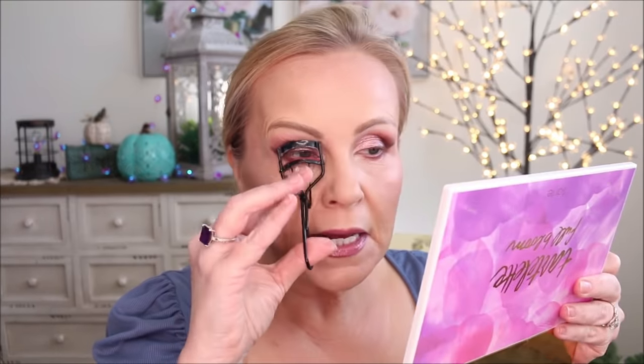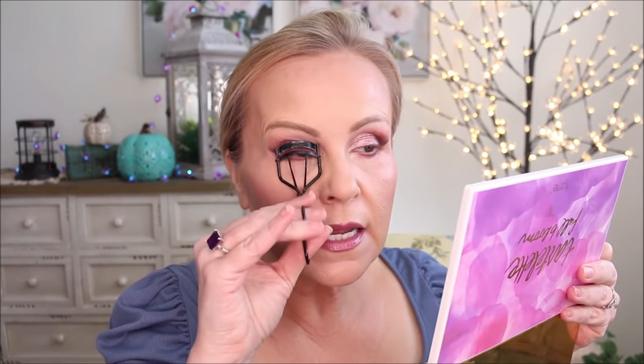This is my first time trying the Tatcha Luminous Dewy Skin Mist. I don't spray setting mists directly onto my face — I use my beauty blender. It worked out beautiful. It was an extremely fine mist and there was no need to use the beauty blender, but I'm just going to pat it in. This is the Red 4 Eyelash Curler, also on sale. I love it because it's a little bit less curved so I can get all of my eyelashes, including the edge ones. This is the Fenty Beauty Liner — a little mini — and Fenty Beauty is 25% off. I'm laying it down almost to the edge, about an eighth to a quarter inch away.